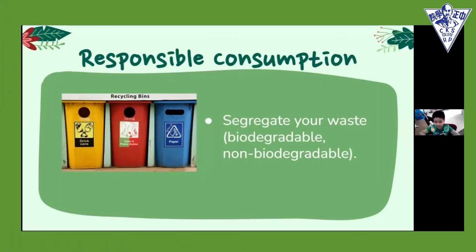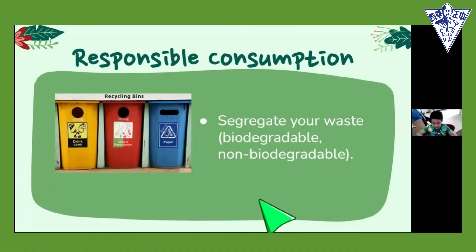Responsible consumption means something that we do for the environment to be seen. The first step that we can do to be responsible for the environment — to help the environment heal — is to segregate your waste into biodegradable and non-biodegradable waste.